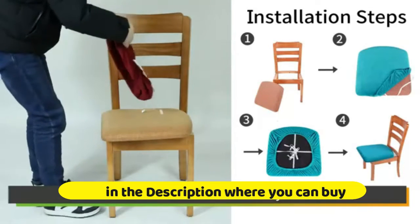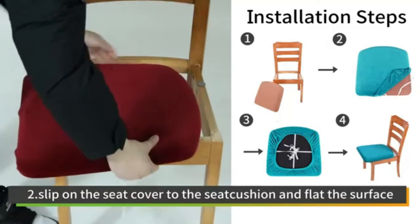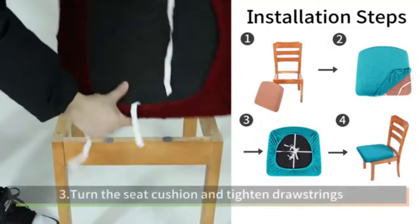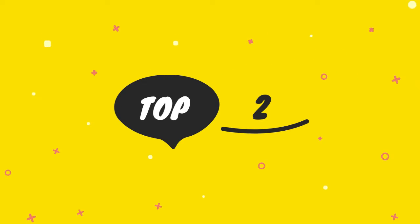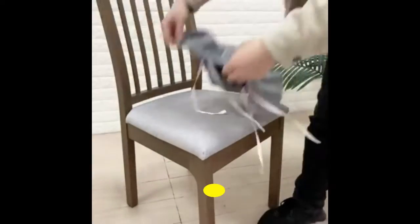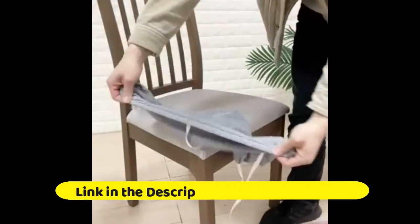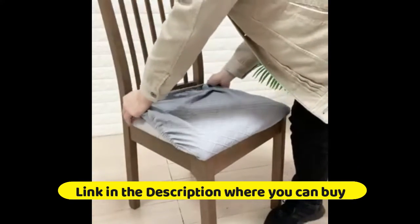Smiry Original Velvet Dining Chair Seat Covers — Stretch Fitted Dining Room Upholstered Chair Seat Cushion Cover, Removable, Washable Furniture Protector Slip Covers with Ties, Set of 6, Beige. Gives damaged or ugly chairs a new look and protects your chairs from scratches, spills, and accidents — especially if you have kids and pets. Revamp your chairs at half the cost.